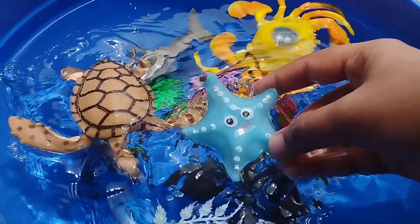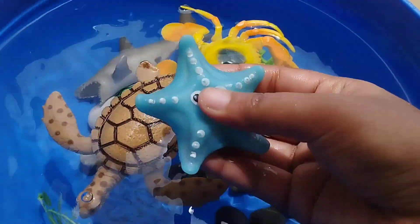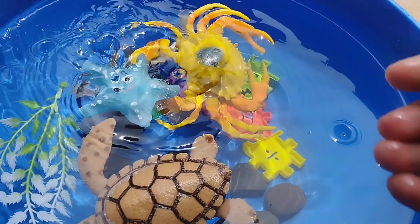The next sea animal is a starfish. This is a starfish.